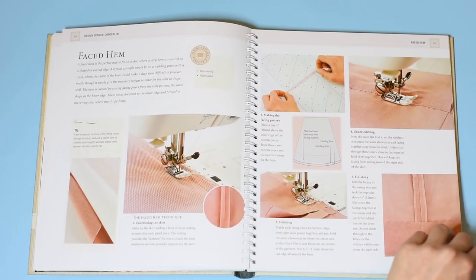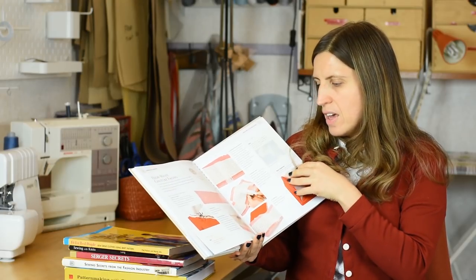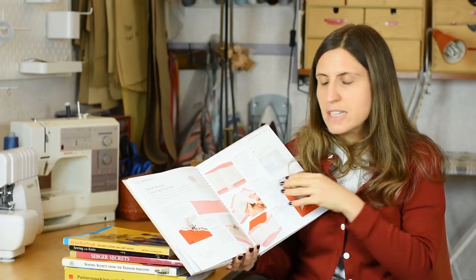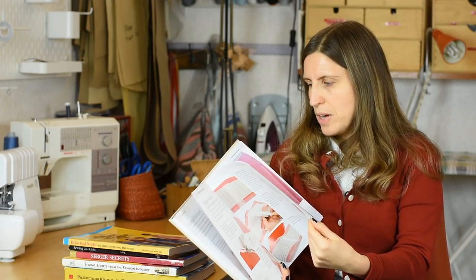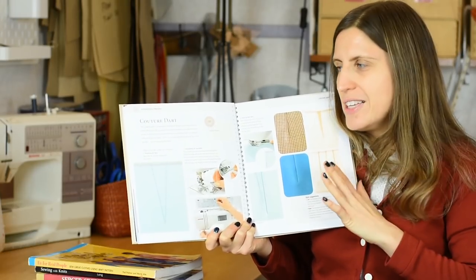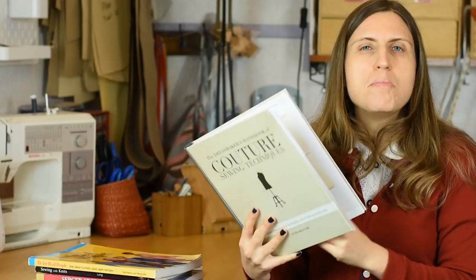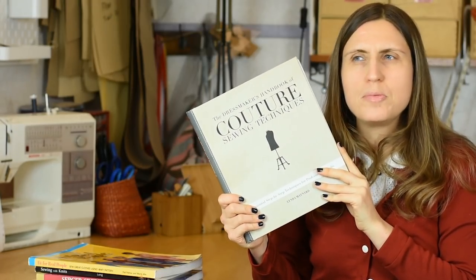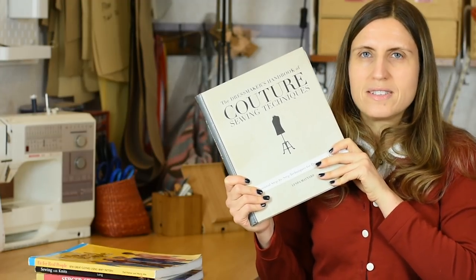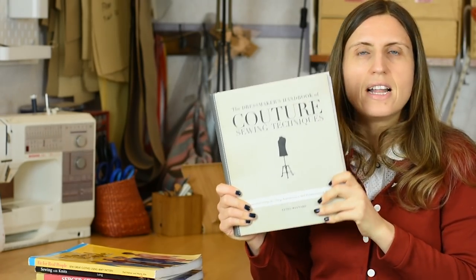That special thing on the inside that we as home sewers can add to a garment — that you won't always find in ready-to-wear — such as lining, piping, and French binding. There's something called a couture waistband with intricate detailing on how to add a particular facing that gives more stability using a special technique. There are also some really nice knit techniques, and really good instructions on how to make the perfect dart, which can be quite tricky. This book is a valuable resource and it has ring binding, which is fabulous. If you want to learn more of the finer techniques and prefer a more picture-driven book over a text-driven one, I definitely recommend it.